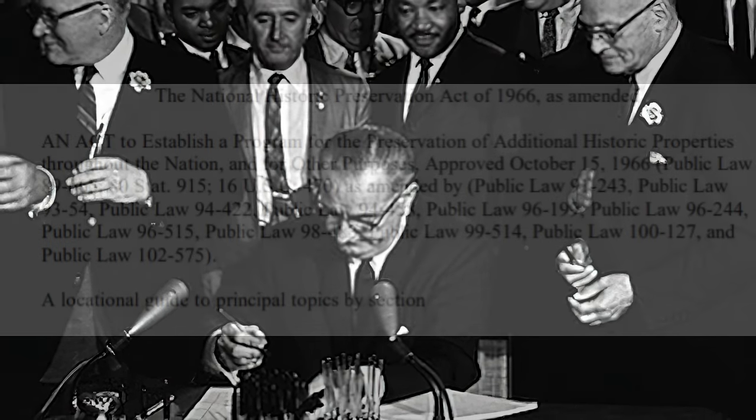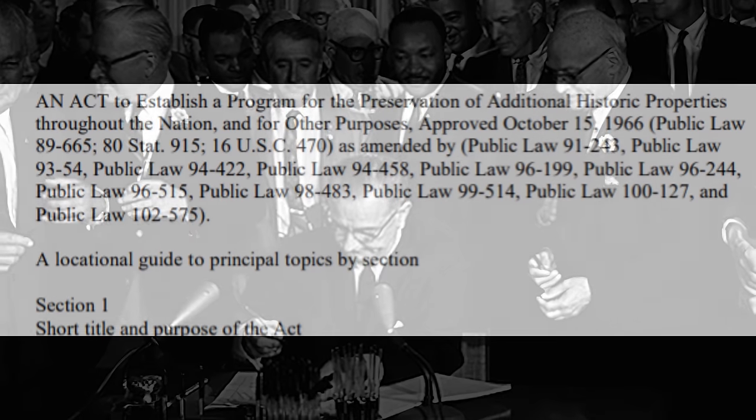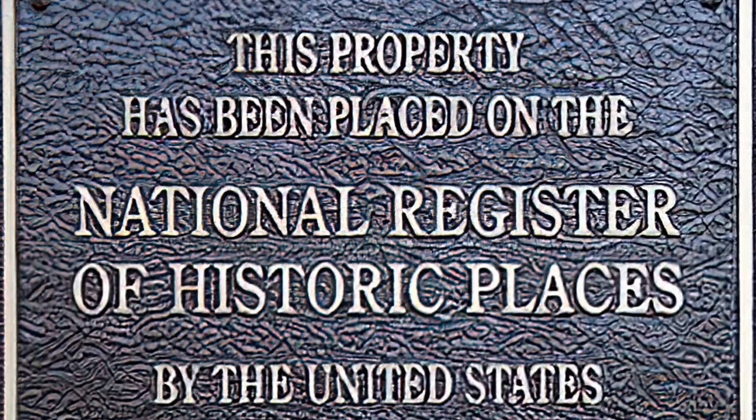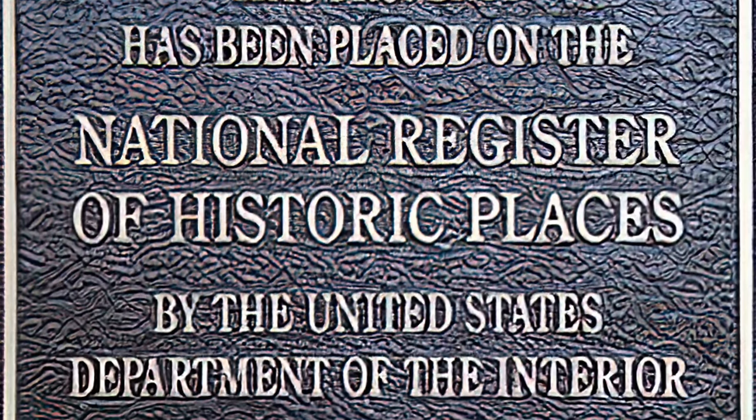In 1966, the U.S. established the National Historic Preservation Act, which codified a process to identify and incentivize the preservation of historical sites. In addition to creating federal programs like the National Register of Historic Places, it also required states to establish historic preservation offices.